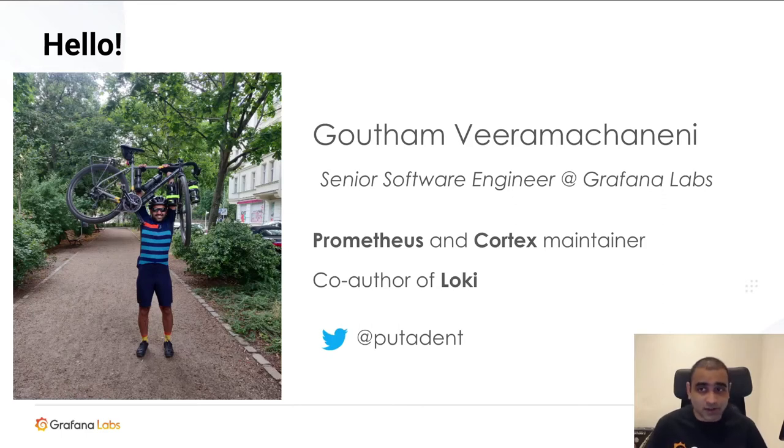I'm Gautam. I'm a senior software engineer at Grafana Labs, and I've been involved in the Prometheus community for about five years now. I started off using Prometheus while I was doing an internship, and then I did my Google Summer of Code with Prometheus contributing to its storage engine. For the past three years, I've been working on this other CNCF project called Cortex, which we use at Grafana Labs to provide a hosted Prometheus service.